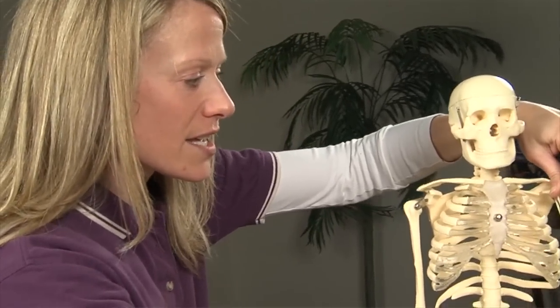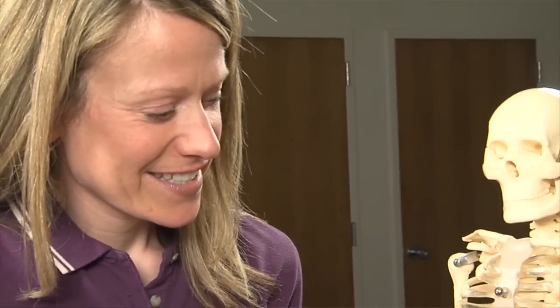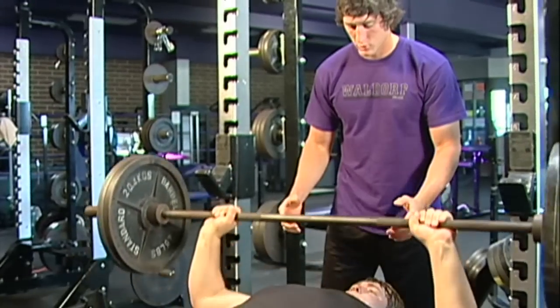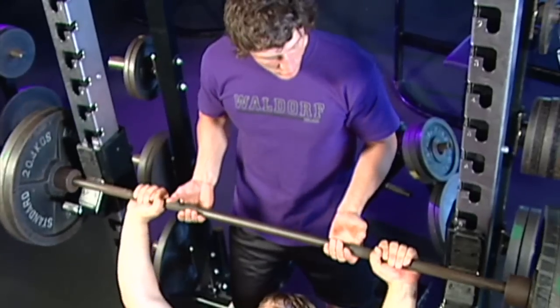So instead of me putting a PowerPoint up and lecturing and students taking notes, each table has a skeleton at their table or a model of a muscle. With the skeletons, they have to take rubber bands and put them on there and show me where the muscles go and show me the joint actions. They have to come into the weight room and show me exercises that will strengthen that particular muscle. So it's very hands-on, it's very action-oriented. Our students are engaging — we know that learning happens best when you can make meaning out of what you're doing, so we try to do that in all of our classes.